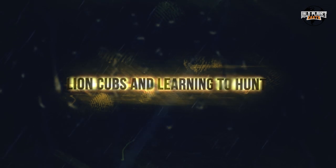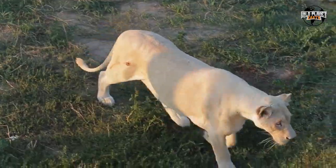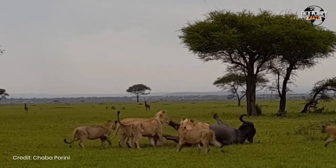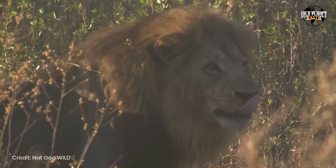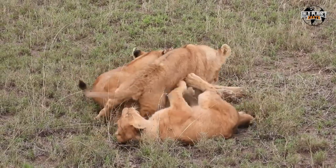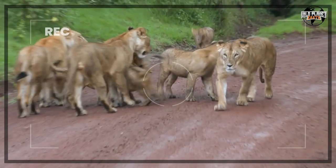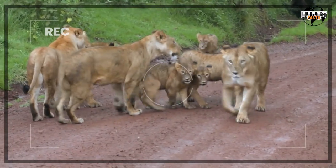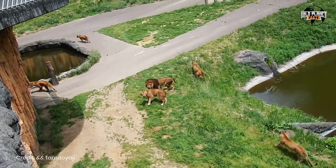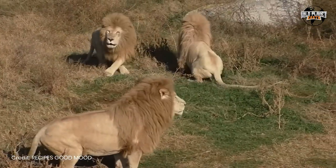Lion Cubs and Learning to Hunt. Lionesses typically give birth to litters of two to four cubs, hiding them in the bush for about six weeks. During this time, the lioness hunts exclusively for her cubs, with males providing no assistance. By the time they reach two years old, cubs will have learned to hunt for themselves. At this stage, male cubs are expelled from the pride, while females remain and contribute to the group's hunting efforts. Young expelled males may form nomadic bachelor groups seeking new territories or challenging males in existing prides, perpetuating the cycle of dominance and territorial struggle.